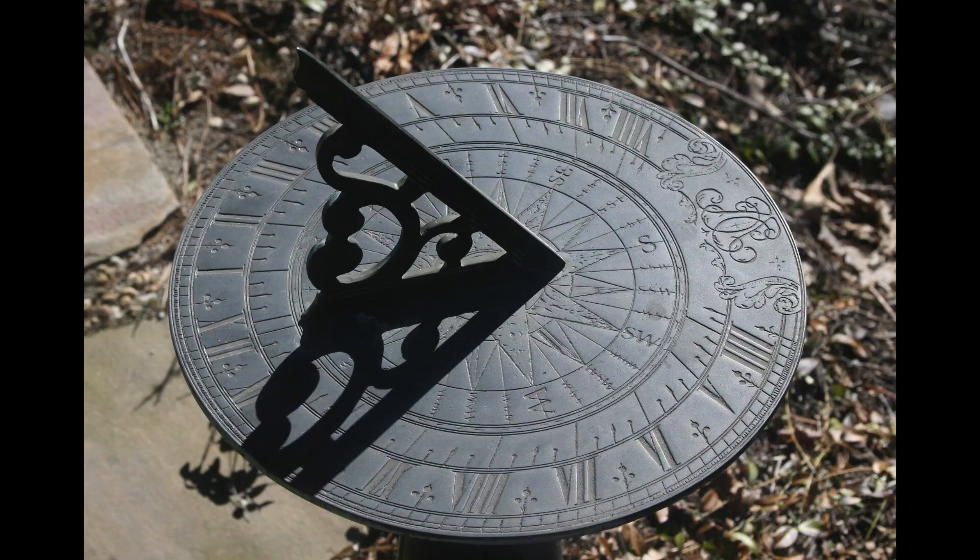There isn't a mechanical reason why a clock needs to go clockwise. So why do they? Well, we don't know for sure, but we have a couple of pretty good ideas. I'll start with the more likely one, and that is that before there were mechanical clocks, there were sundials.